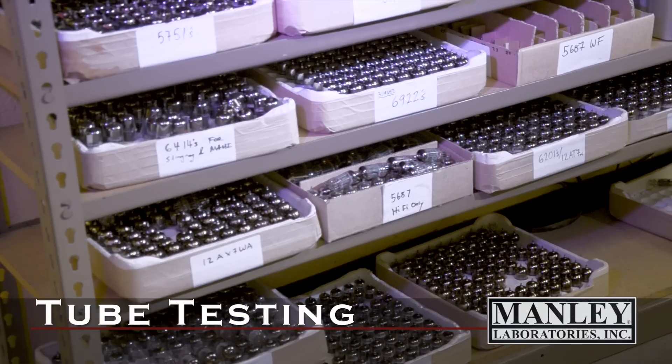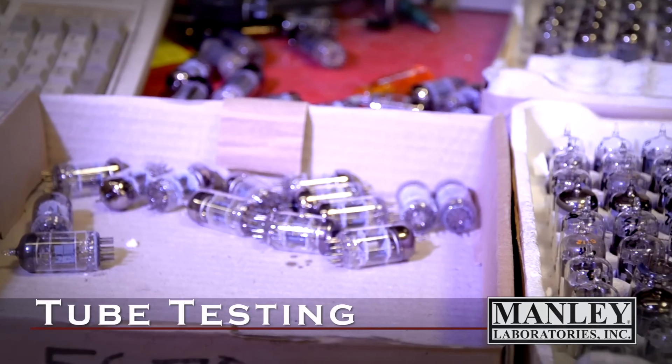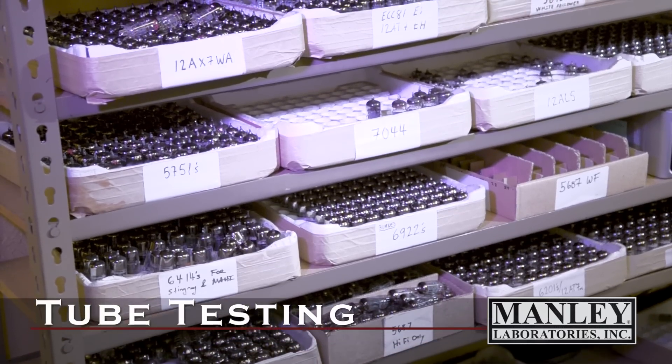Still, if a tube doesn't have good triode-to-triode match, it's possible we can use that tube in another single-ended circuit as opposed to a parallel circuit that requires good matching.